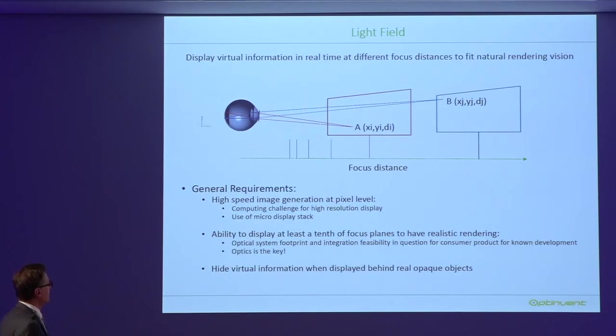There is a computing challenge and significant hardware requirements — you need to stack stages of displays. I visited a British company today working on holographic approaches, which is interesting in that field. To achieve true light field, you cannot just have two focal distances as one U.S. company is doing — you need at least 10 focal planes for realistic rendering. My message as a specialist in this domain is that today the current footprint and integration feasibility for what Magic Leap and others are doing is in question for consumer products — we are not there yet.